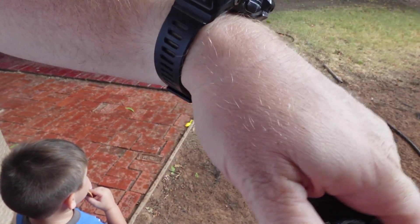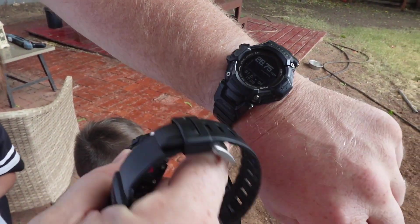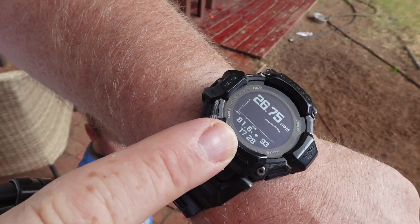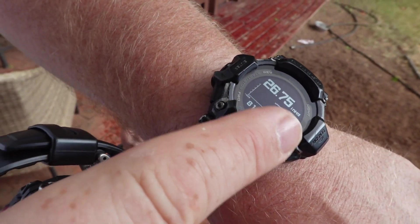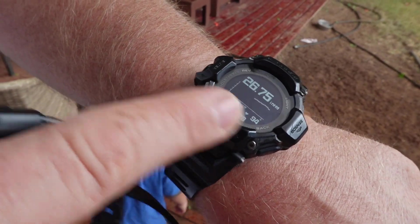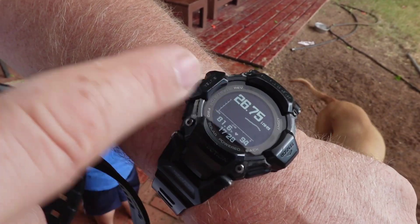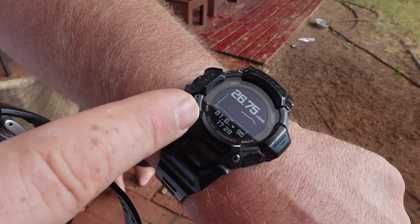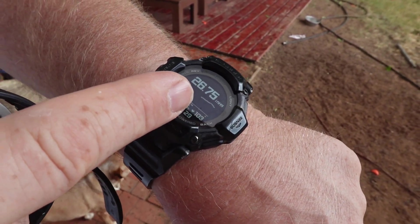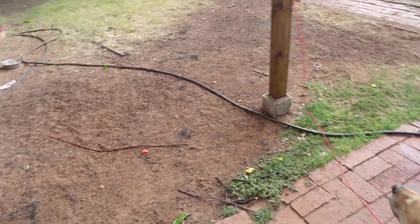I have three different watches that have a barometer on them. This is the new GBDH 2000, and the graph since I've had it hasn't made any sense — it's just plotting these points that are kind of nonsensical. I should update it to see if that would rectify it. But look how big these raindrops are — it's coming down real hard.